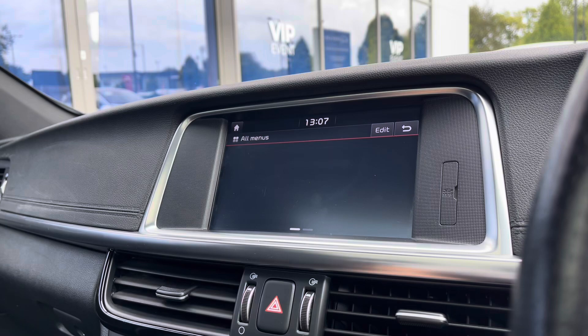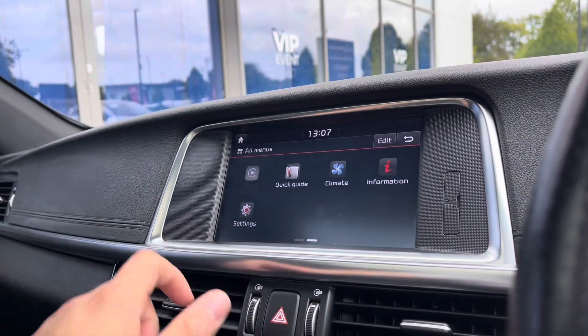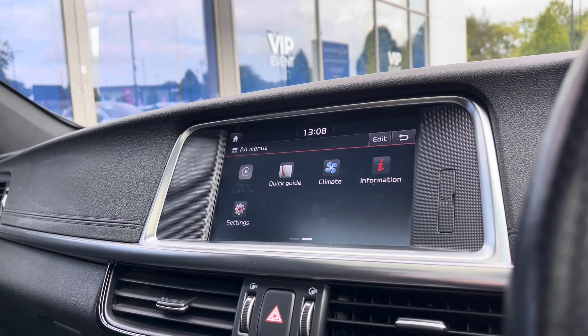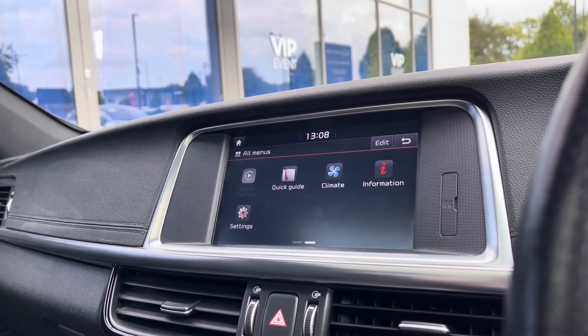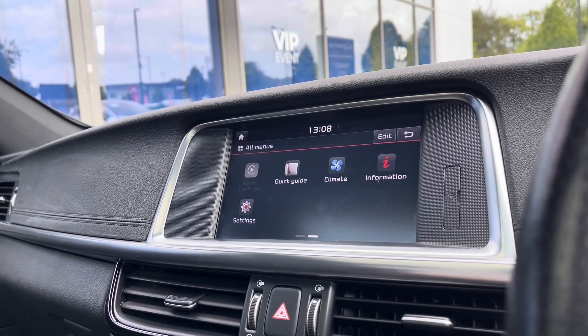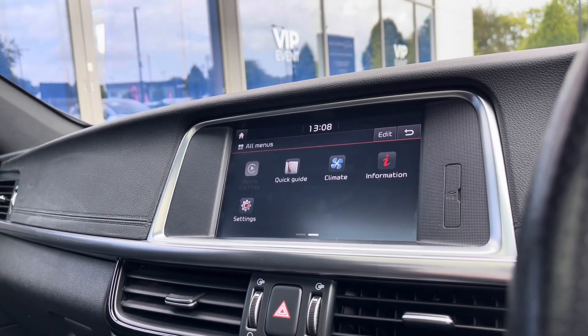Over on the entertainment screen there's a wide array of different options to choose from. Making our way over to the Apple CarPlay and Android Auto — this is a great addition to the vehicle as it allows you to safely display your phone directly through the car, to access driver-safe applications including Spotify, Apple Music and even Google Maps or Waze navigation if you prefer that over the native nav system.